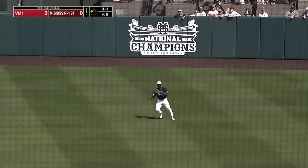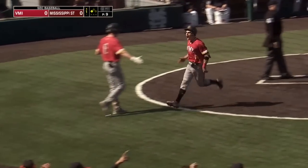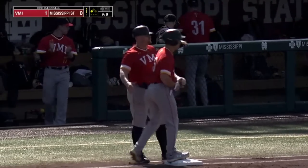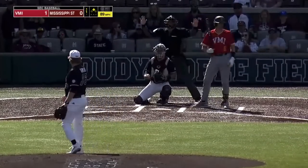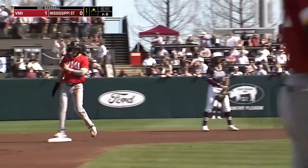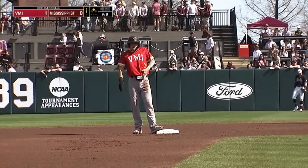Into center field, may drop — and it's going to drop for a base hit. It's an RBI single for Zach Morris, and just like that, right out of the gate, VMI with a double. And now a balk is called, no pitch.